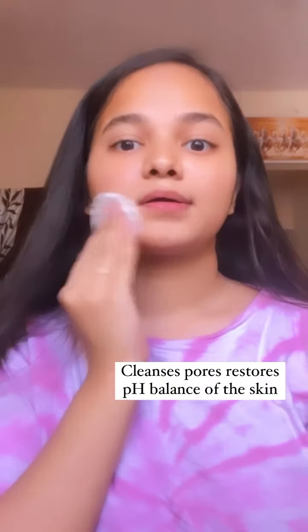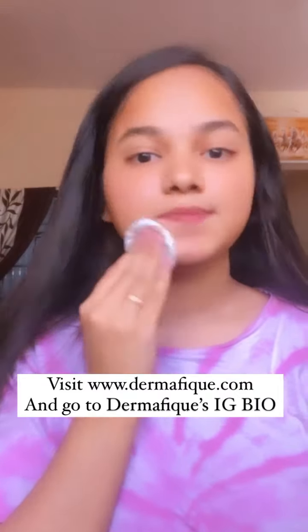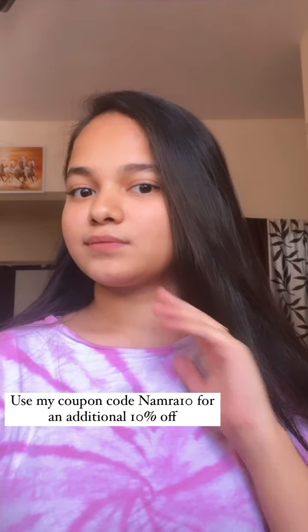So, visit www.dermafique.com or click on the link in Dermafique's IG bio to take up the Smart Skin Advisor test. Use my coupon code NAMRA10 for an additional 10% off.